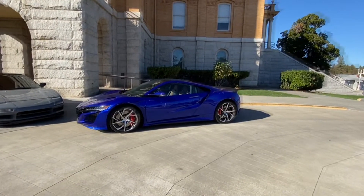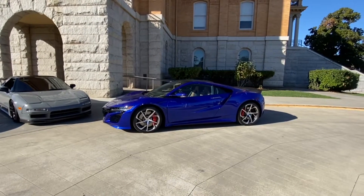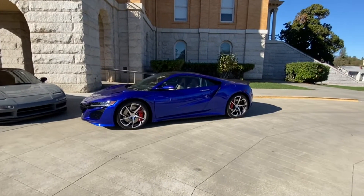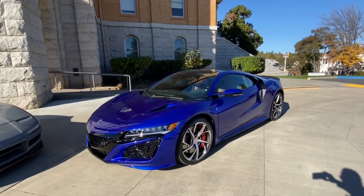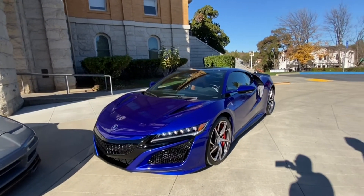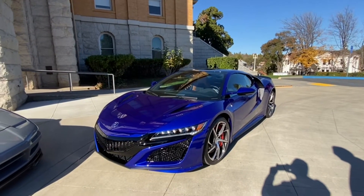A pleasure to be driving with you. Thank you. Likewise. And where did you pick it up from? I picked it up from Marin Acura because they had a development that allowed them to get an allocation of a car. But I was searching all over the country for the right one, and this is the one.